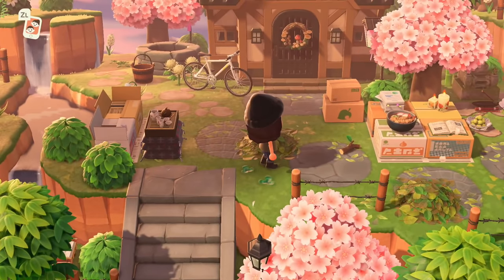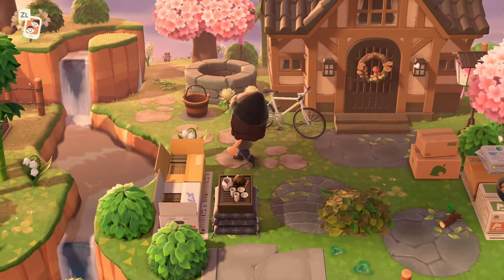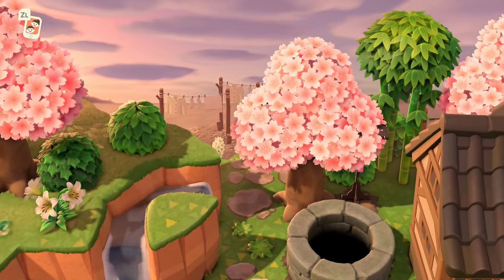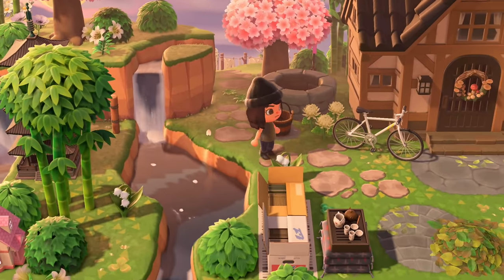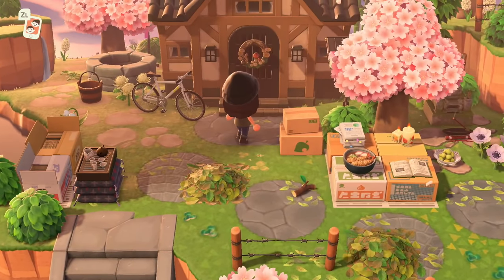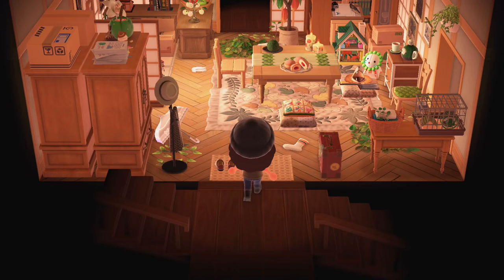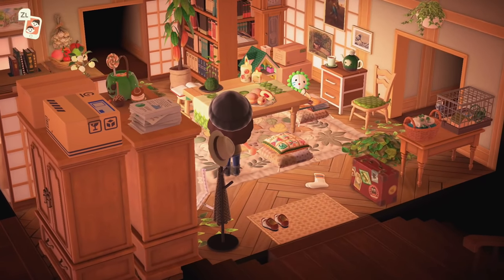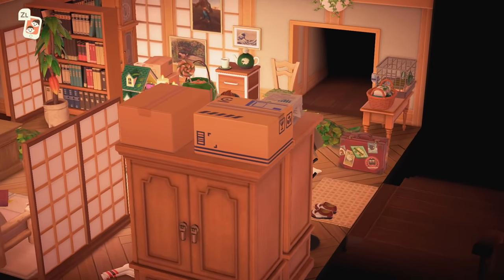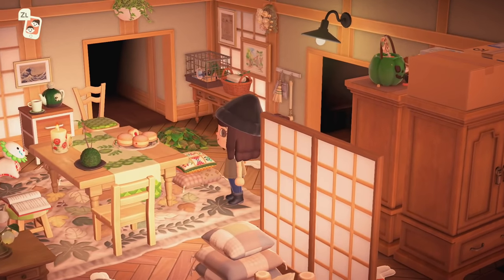Oh, this is her house! I almost forgot that houses existed. See, this is what I was talking about — on the rocks, unless you pan up, it just looks like a really nice play with depth perception. Her house exterior is so cute. I'm sure the inside is going to be cute too. Whoa — you know what, I'm not sure what I was expecting, but I wasn't expecting this. It looks so lived-in and very very cozy, like this isn't a home someone just moved into and placed their furniture — it's like they are living here.